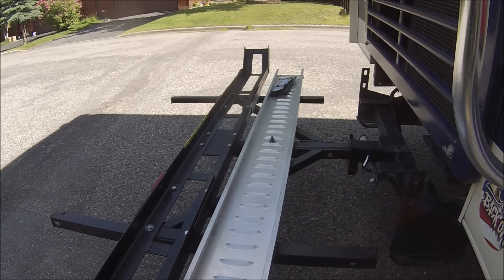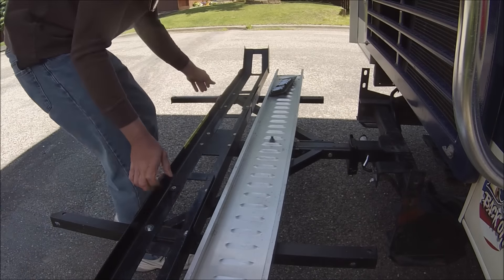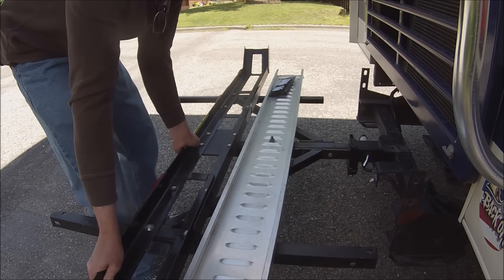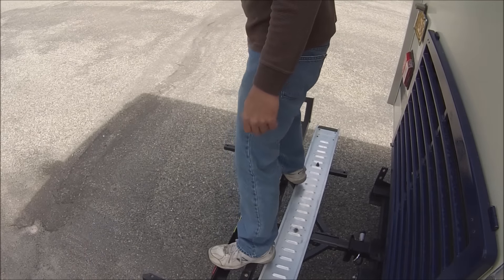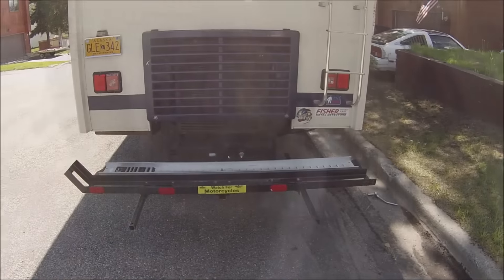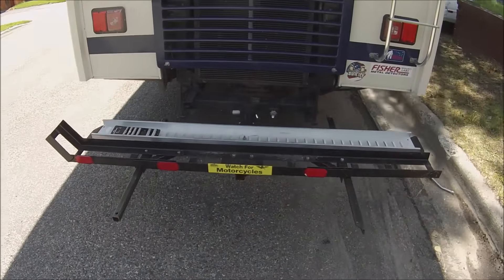All right, so let's give it a try and see how wobbly it is. Oh my gosh — I cannot even wobble it. So I would say that this anti-wobble bracket really works, because I can't even move it.